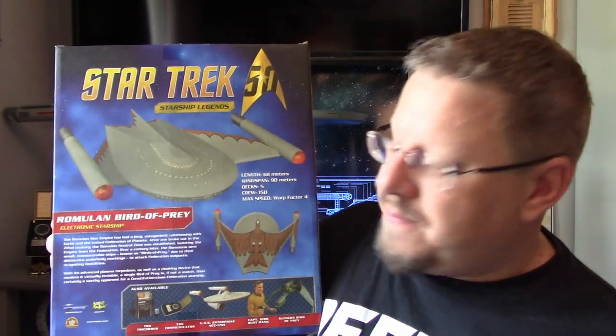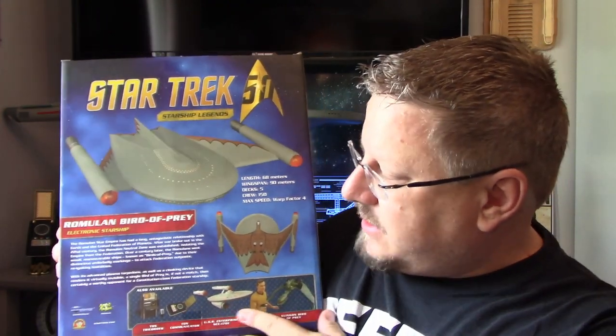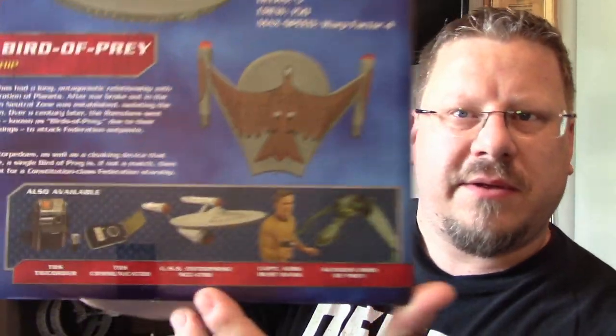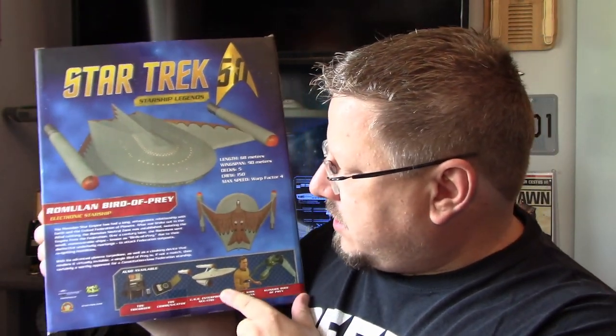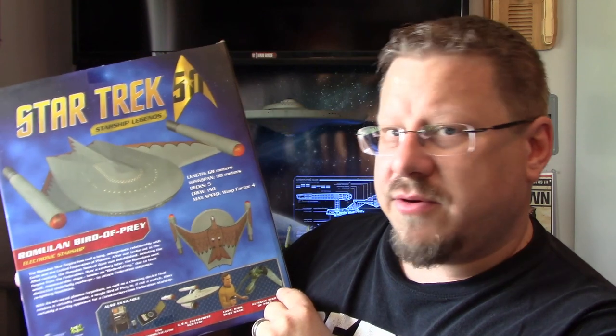So great description, beautiful packaging. On the bottom there you've got a few of the other things they make — the Tricorders, Communicators, the Enterprise, Kirk, and a Bird of Prey. Some of those are back here. I've got the Art Asylum Tricorder. The phasers and communicator that I have from Art Asylum are actually downstairs — those ones there are a different company — but the tricorders are there.